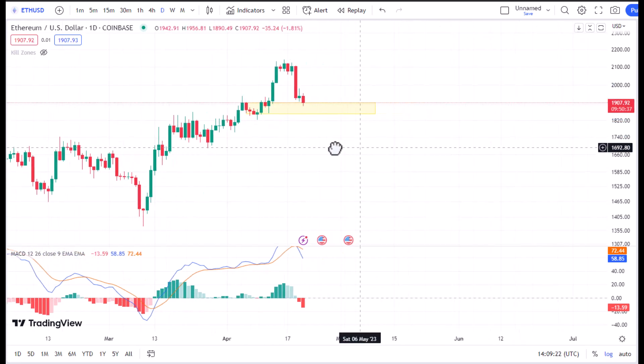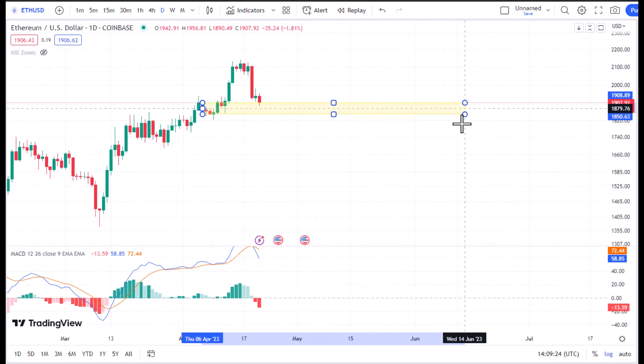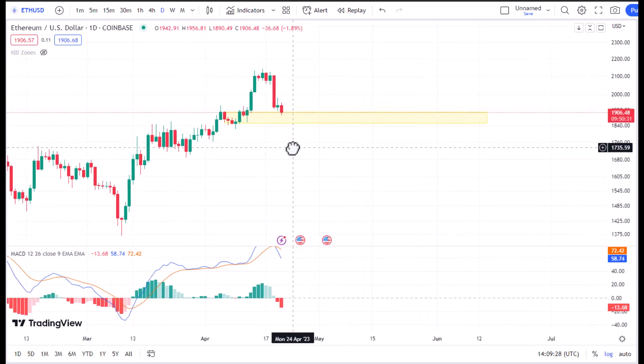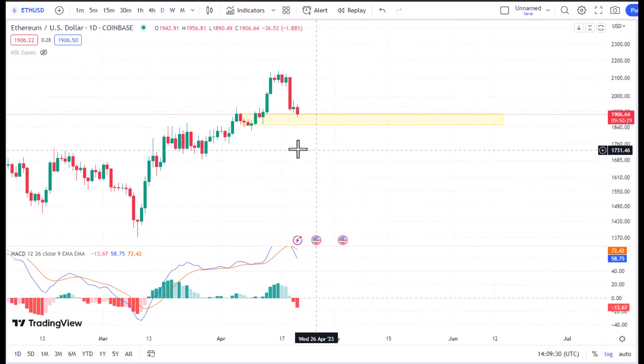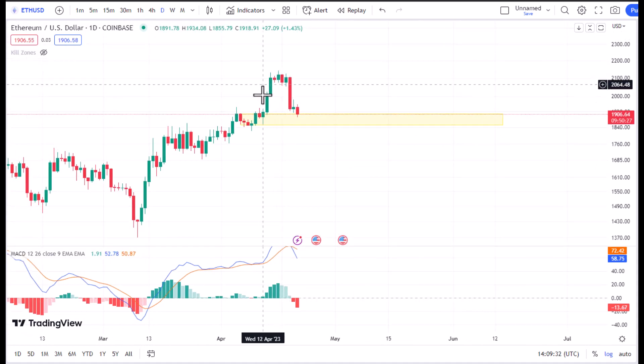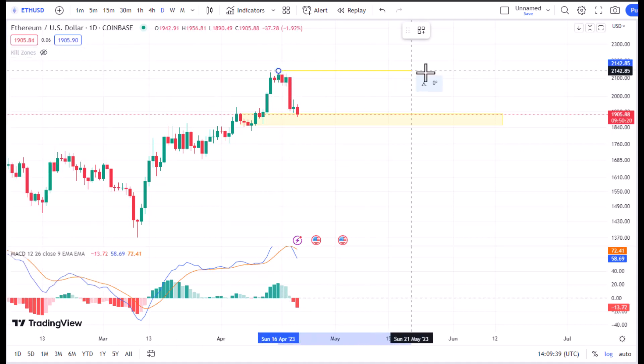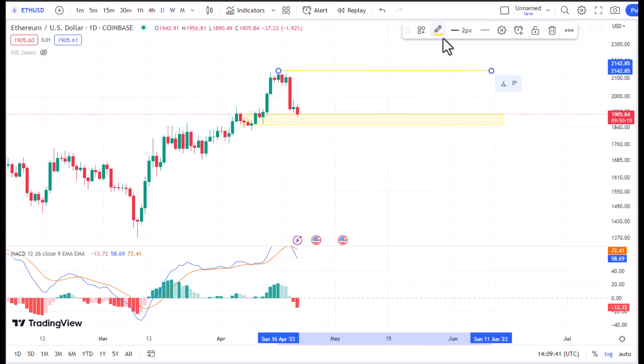If this support gets broken, the price might fall a little bit more to the downside, and it's going to be a really good selling position. Our MACD is showing us that we have a really strong high here, and if we are going to take a selling trade, we have to put our stop loss right above this level. Let me make it more clear for you.